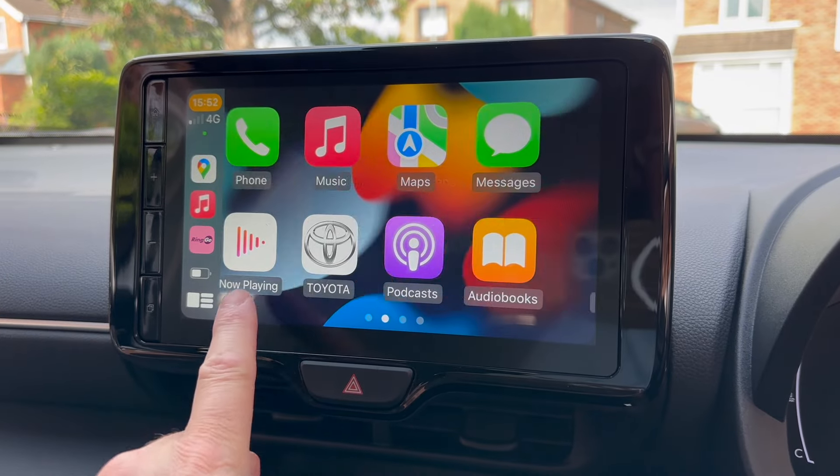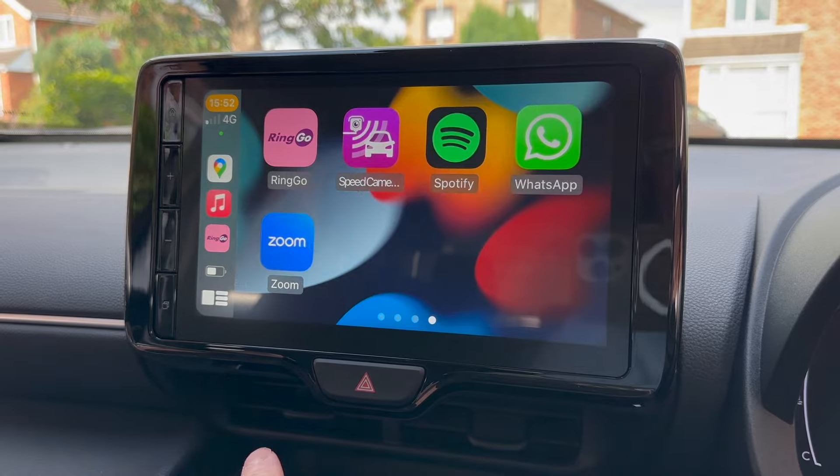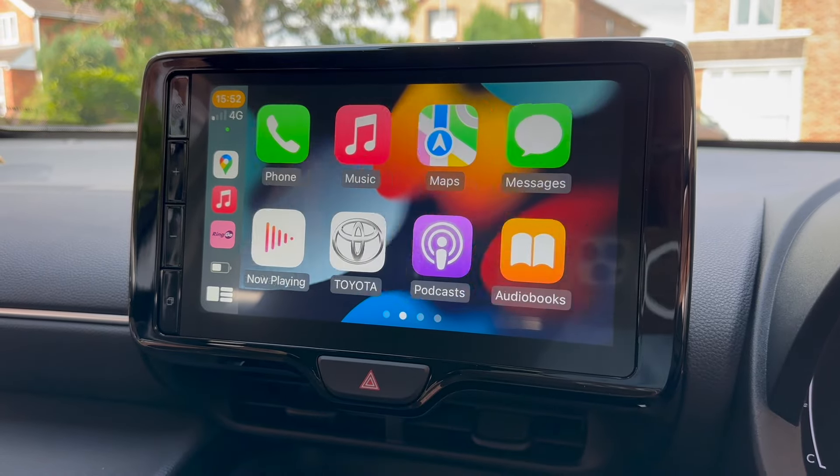Setting up both Apple CarPlay and Android Auto proved to be child's play. You pair the phone with the car as usual, and in each case a 'would you like to use CarPlay?' or similar prompt appears. Accept this and in a second or so you're looking at a landscape, simplified variant of your phone's interface. Not every application is CarPlay or Android Auto compatible, but it will show the apps that are.